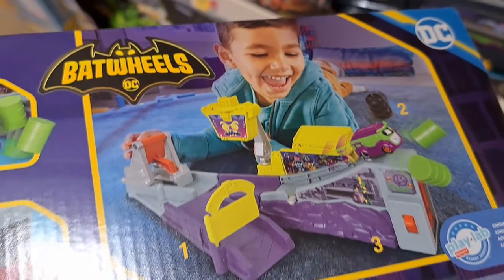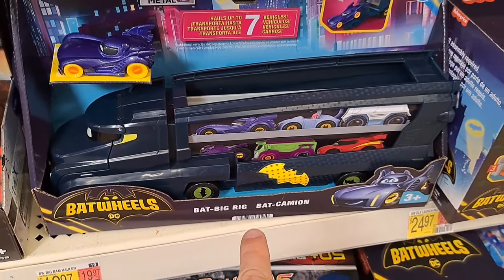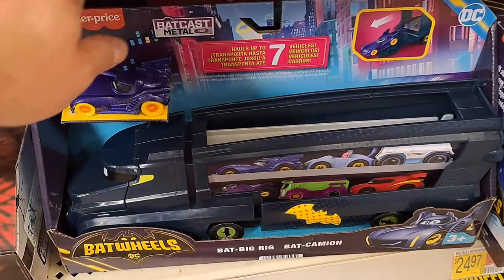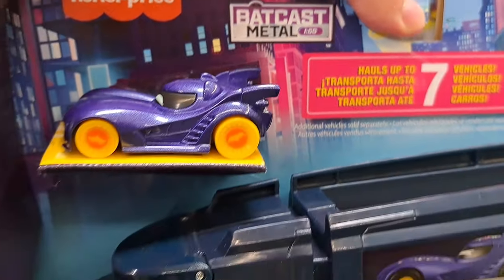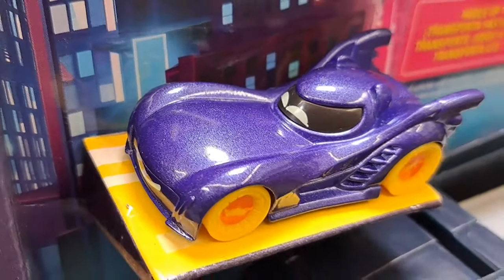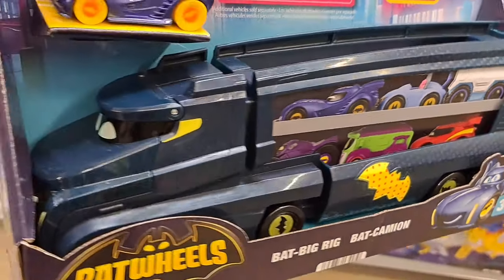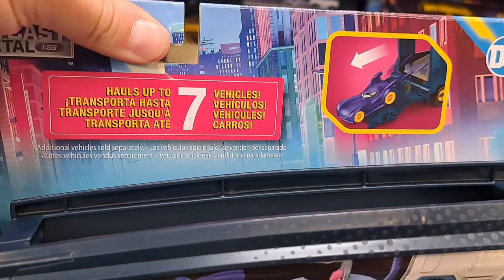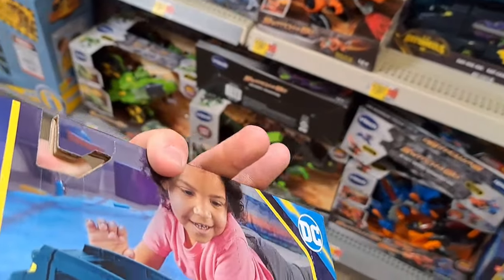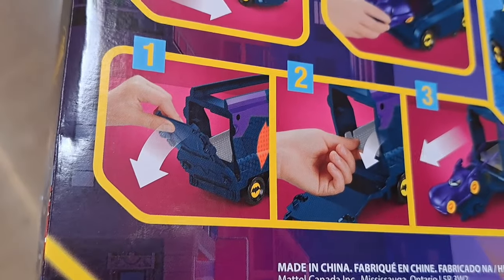Pretty dang cool. We got some more — we got the Bat big rig here. Bat cast metal. That is a sweet looking car and you can carry multiple cars in this thing. Launch them out the back — holds seven vehicles. Pretty dang awesome.